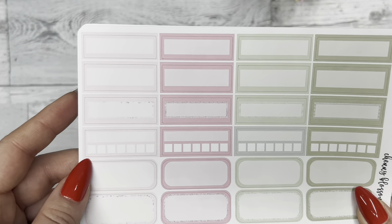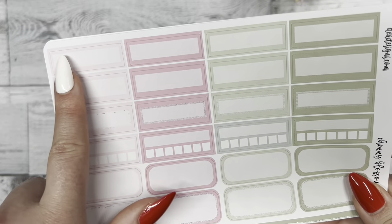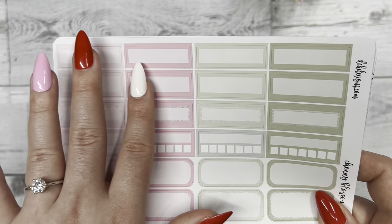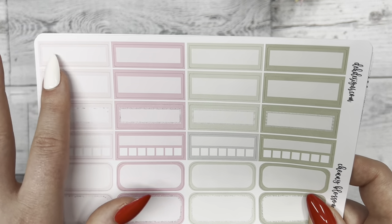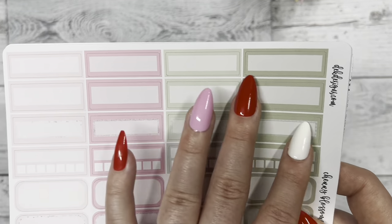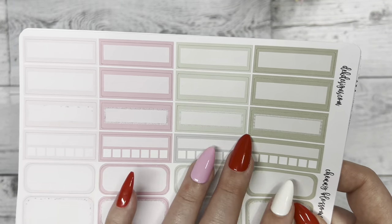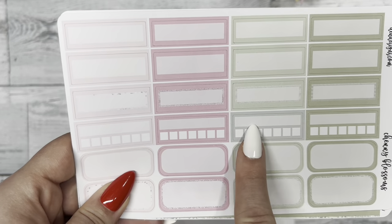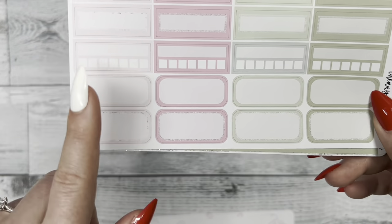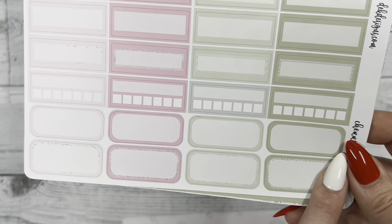Next we have the functional boxes — above here you could write something important for that day like a doctor's appointment, or a to-do, or an event like lunch. Underneath you can expand on what's going on. Down here we have the habit trackers and then oval stickers that you can use.